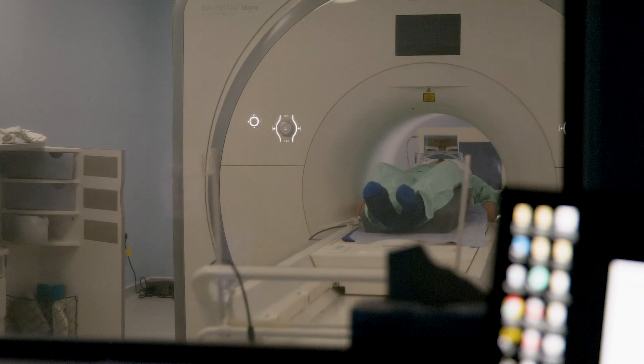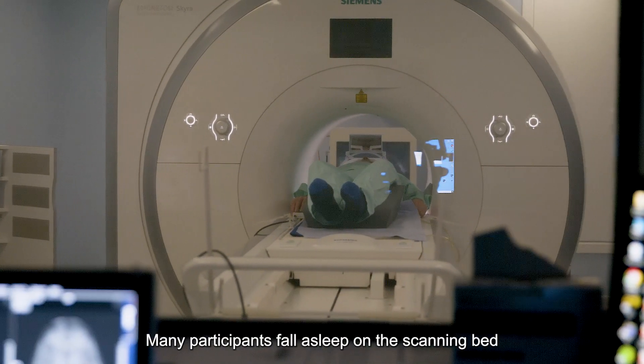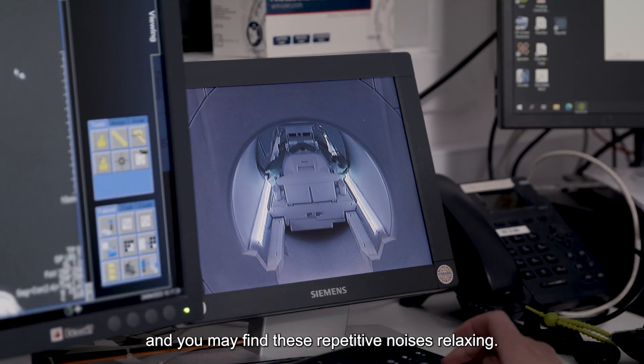Functional or structural. Many participants fall asleep on the scanning bed and you may find these repetitive noises relaxing.